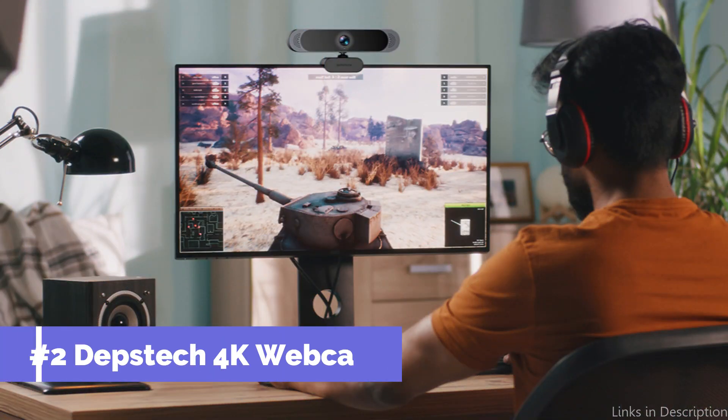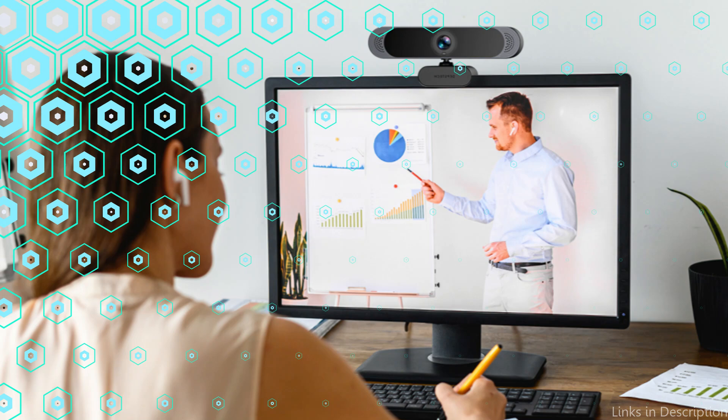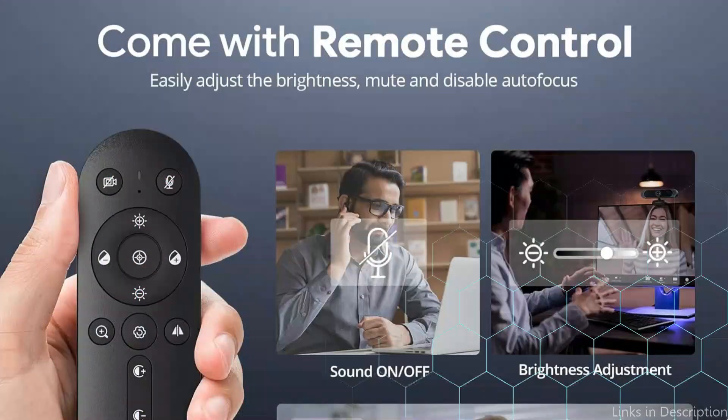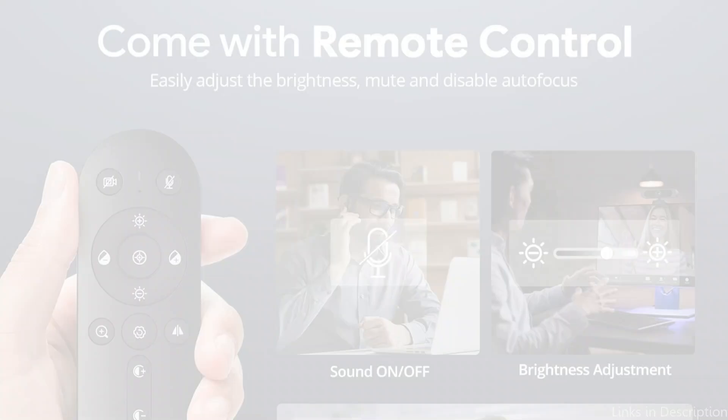On number two, we have the Depstek 4K Webcam. For those looking for unmatched video quality, the Depstek 4K Webcam is a great option. This webcam's Ultra HD 4K resolution produces incredibly crisp and detailed images, making it perfect for streaming, content creation, and business video conferences. Its built-in 4K Ultra HD quality produces lag-free, clear images so you always appear your best in online meetings.